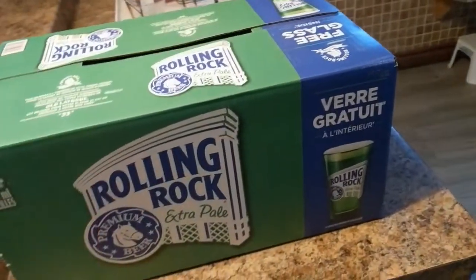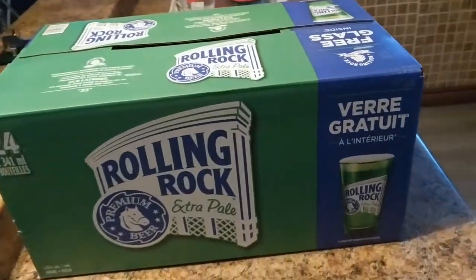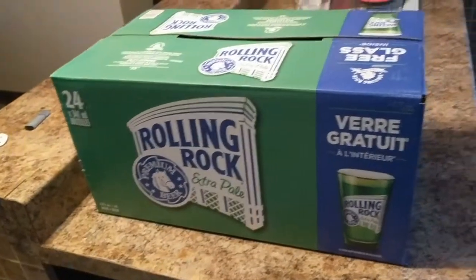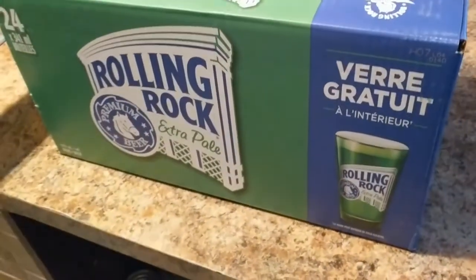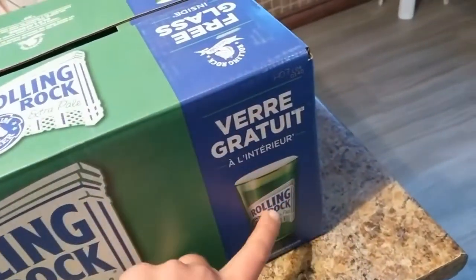Just picked up this Rolling Rock. Worked my ass off the last couple of days, so I decided to treat myself. Yes, back to work — work has already picked up again. There's a free glass in here, so what I'll do — let's head on to the games room, we'll start today's video, and I'll unbox this.